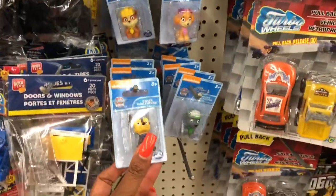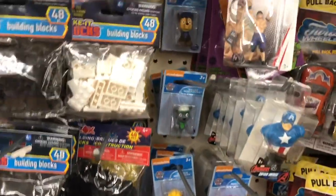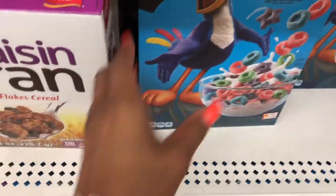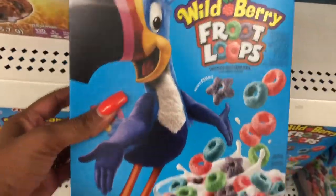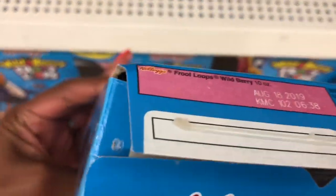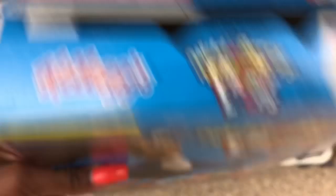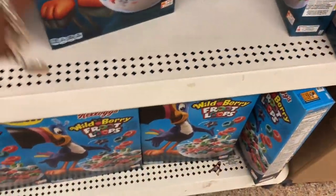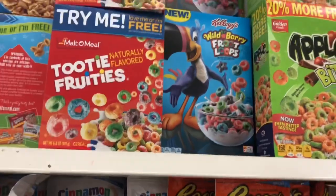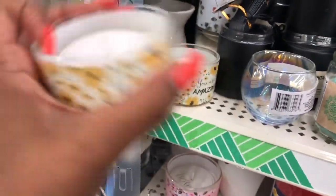Oh, they have Paw Patrol — these are cute! I'm going a little slower because I don't know all the characters. They have Wild Berry Fruit Loops at Dollar Tree — so if you have a coupon, you could get these super cheap. These expire August 18, 2019 — school's about to start, so it might be something you want to pick up. It's a pretty big size, 10 ounces for a dollar.